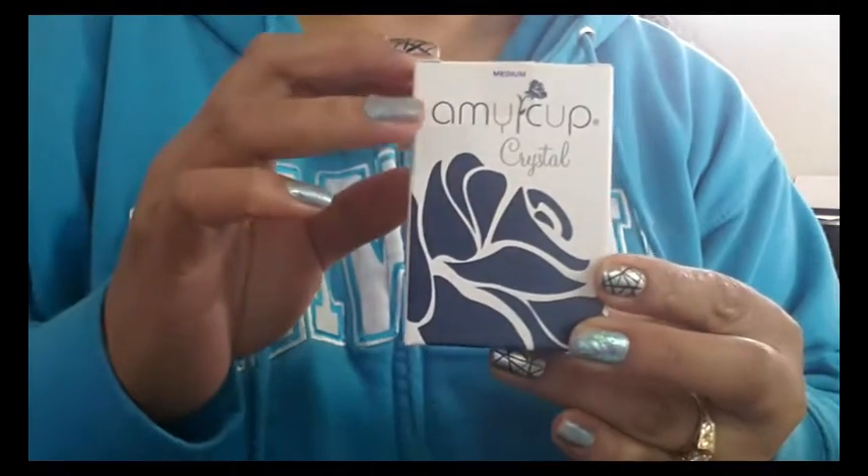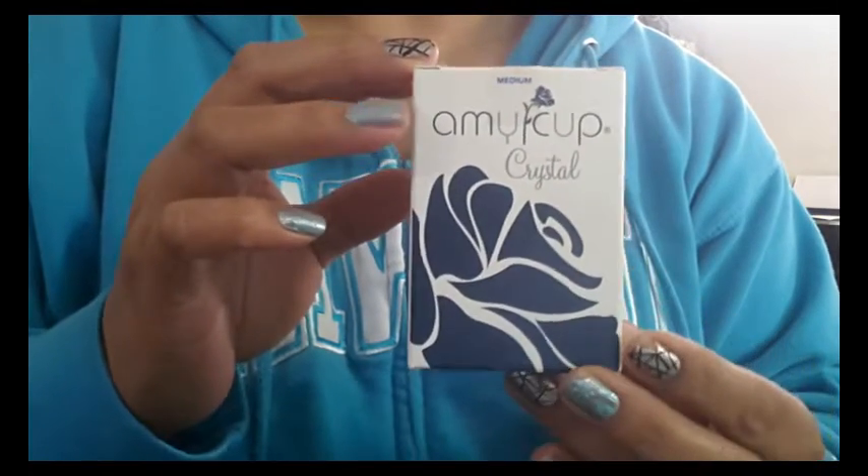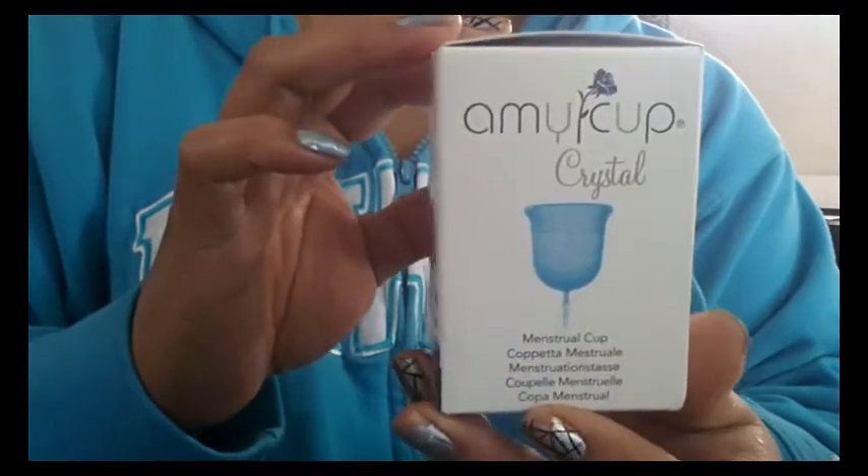I did do another video of the original Amy Cup, so if you're looking for that, you can check out my channel. I'm going to do a quick turnaround of this box so that you can see it.